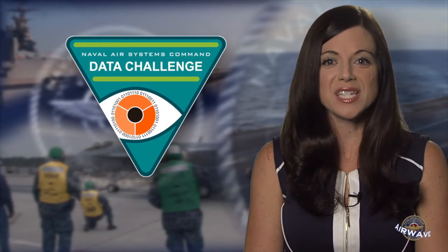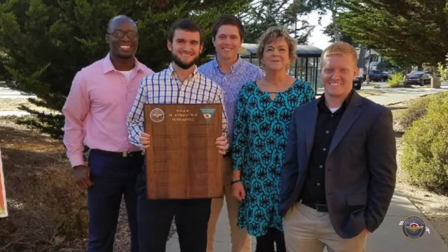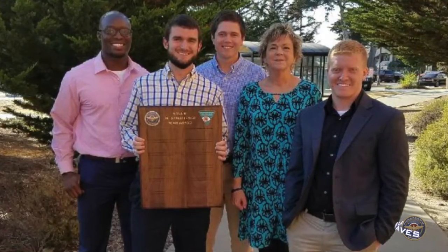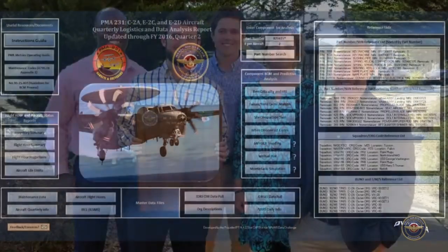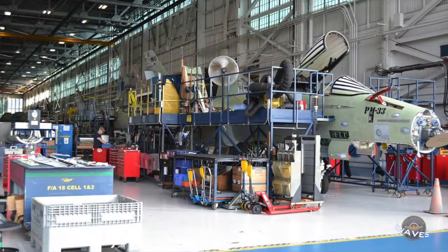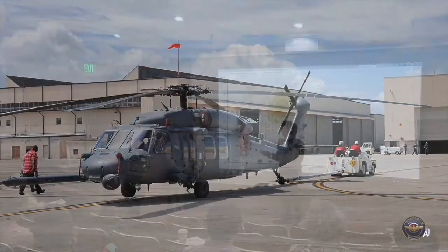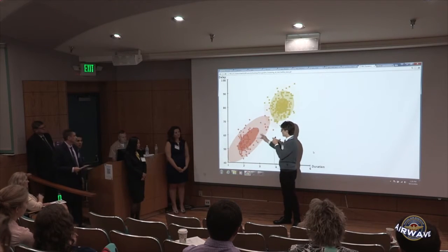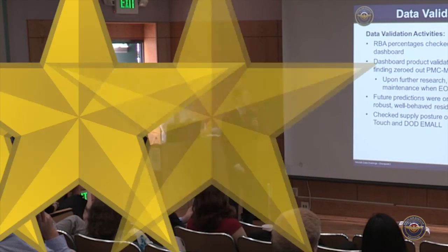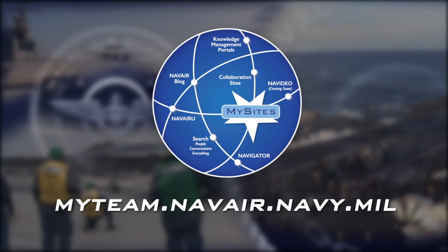Congratulations to the winners of the first annual NAVAIR Data Challenge! Team Data Innovations Negating Obsolescence, or DYNO, from Cherry Point, North Carolina, was selected from 33 other teams across the organization. Their project used predictive modeling and root cause analysis methods to improve Vector, a web-based tool used to identify aircraft parts affecting readiness. Thanks to the team's efforts, the tool can now answer why the part is affecting readiness and what needs to be done to fix the issue. The Data Challenge began early in 2016, and teams had several months to find ways of using data sources to improve aircraft readiness. Members of the NAVAIR workforce can find more information on the Data Challenge by visiting the Data Challenge community on MySite.